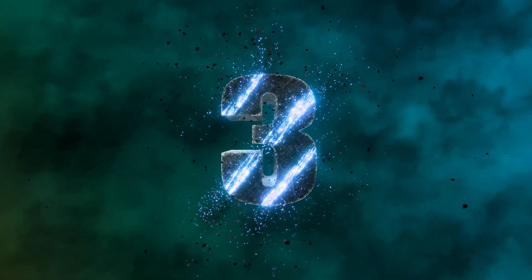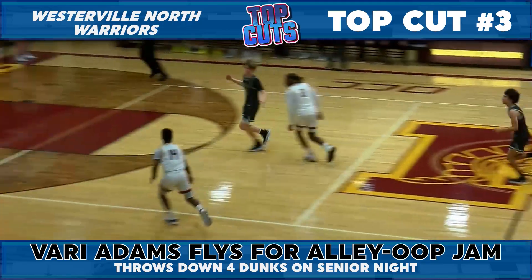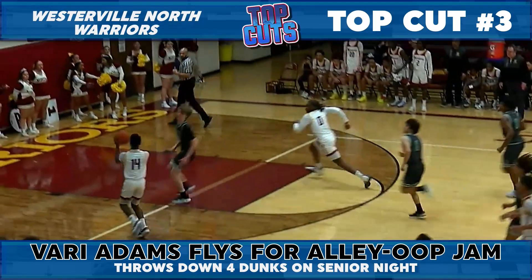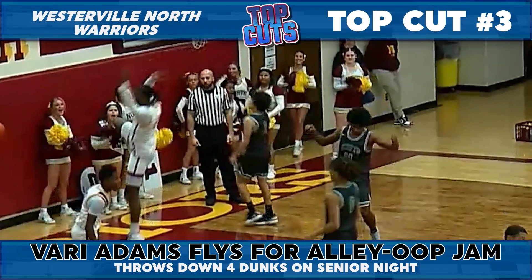At number three, let's head down 71 to Westerville North, where it was senior night for the Warriors, and Vahri Adams was celebrating above the rim. Crazy hang time and a beautiful setup too — one of four dunks on the night for Vahri, but none more spectacular than this transition alley-oop.